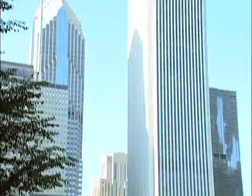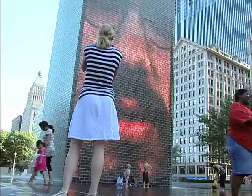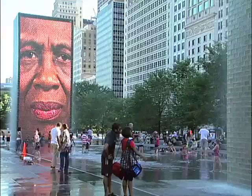But what is the Crown Fountain, and how does it function? Although many have marveled at its strange beauty, few have ever seen how it really works. What goes on inside these towers? How do these faces blow kisses of water? And where does it all go? If given the opportunity to peek behind the curtain as Dorothy did in the Wizard of Oz, would you discover that, like the great and powerful wizard, there's less to the story than meets the eye?